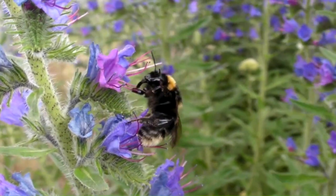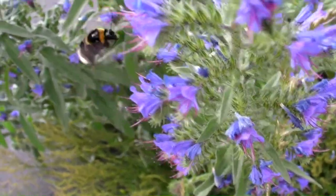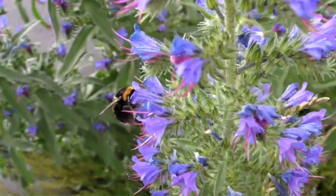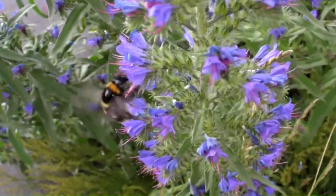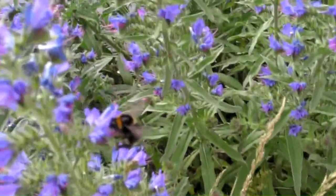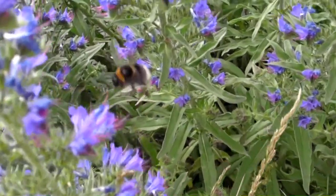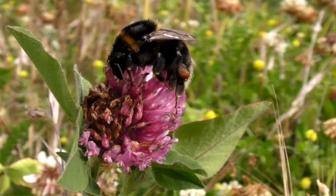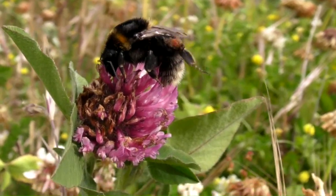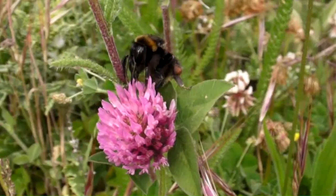The short-haired bumblebee is a species native to the UK, at one point existing all over the south of England, as far north as Humberside. But disaster struck around the 1950s due to rapid losses of grassland habitats — habitats the species relied on to survive and thrive. The population started to decline, becoming isolated and patchy. This magnificent little specimen was declared extinct in the UK by 2000.